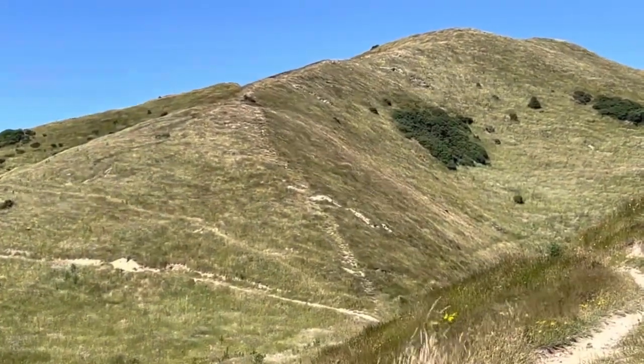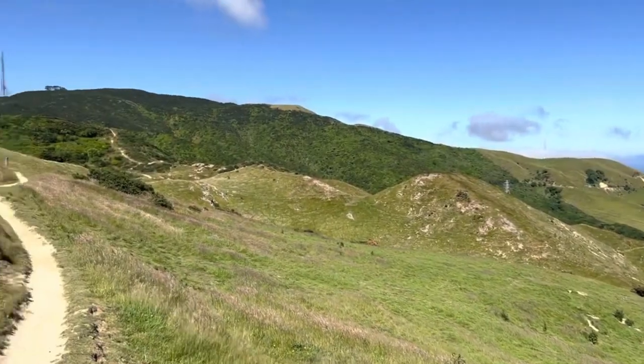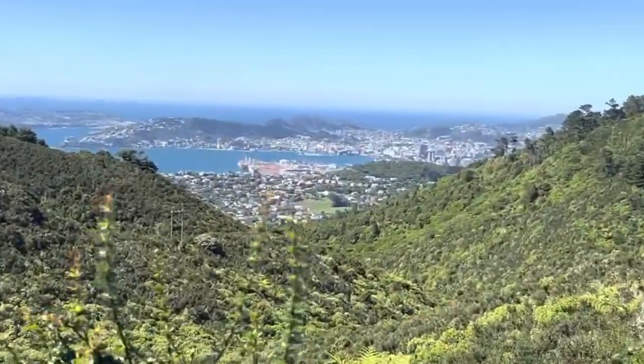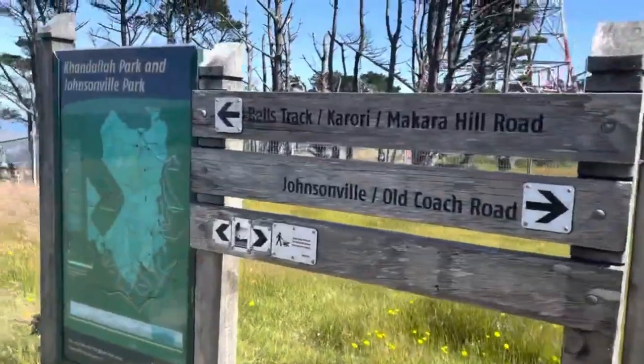It does start getting very windy once you get on the backside of this mountain, so be prepared. I'd recommend bringing a buff, some headphones, or something to mitigate that wind noise. That's the first view of Wellington you get, and it is real - for a lot of TA southbounders, Wellington can feel like a mythical place, but it is in fact real.